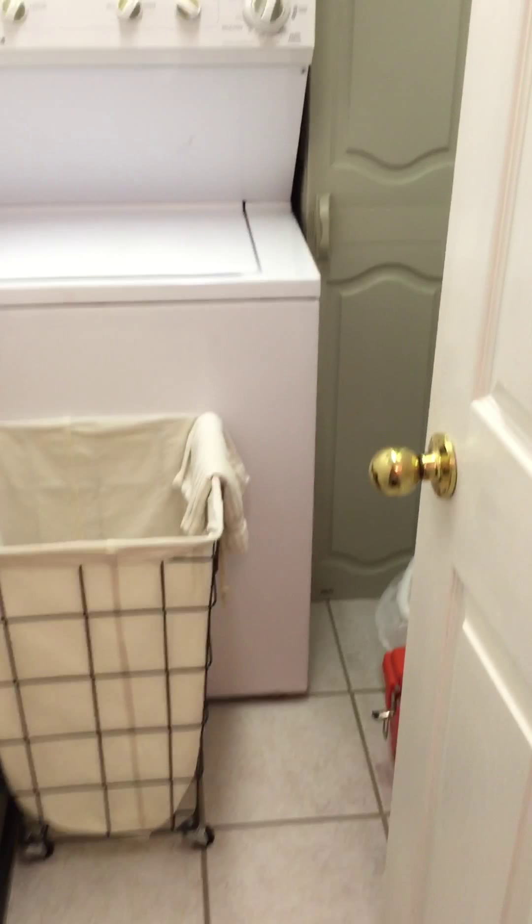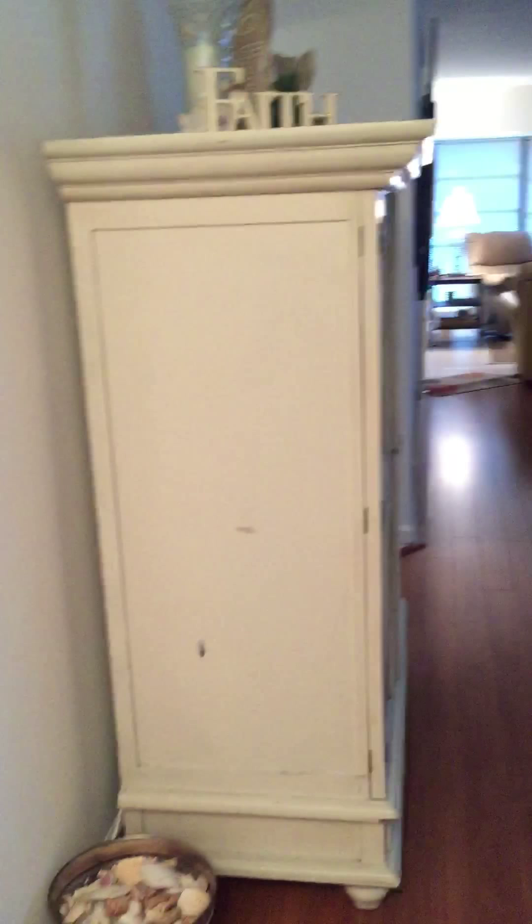When you first come in on the right, there is a laundry room. And this one comes furnished, I'm pretty sure. Then you have the living room — it's cute furniture.